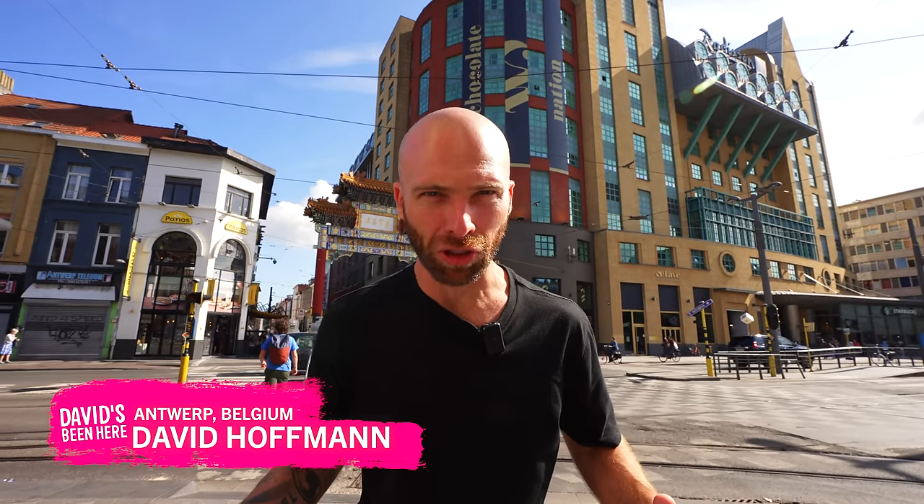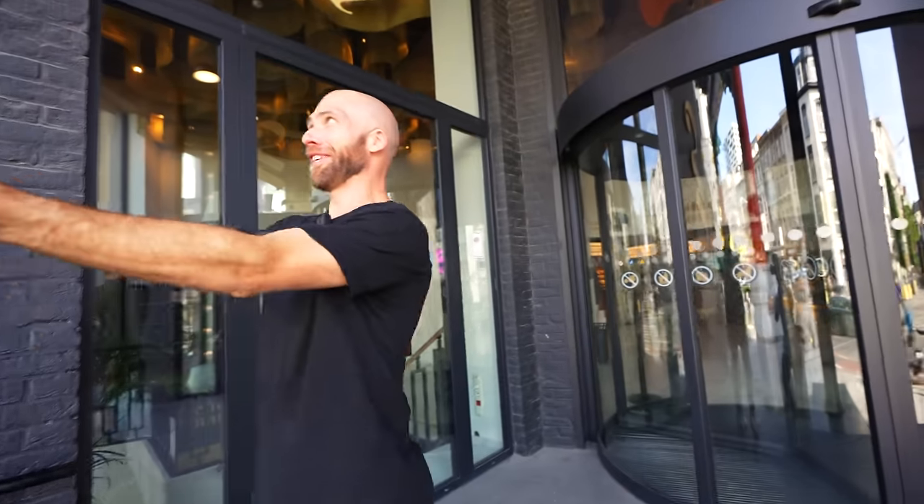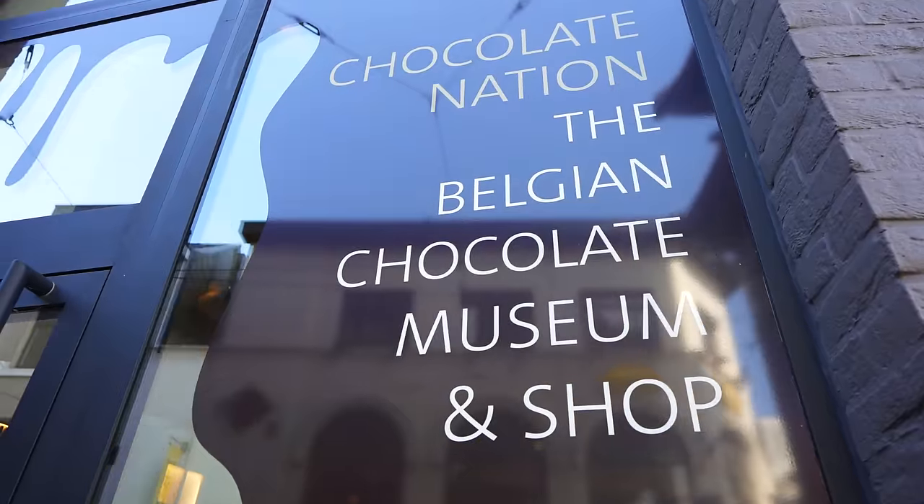This is the largest chocolate museum in Belgium, here in Antwerp. You know what I love about this place? They have the Chinese gate right in front. Pretty amazing. Chocolate heaven.